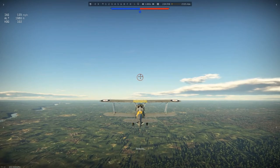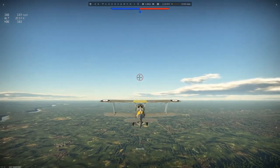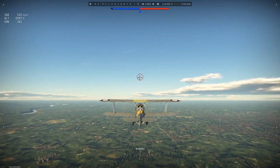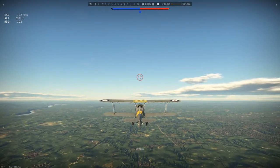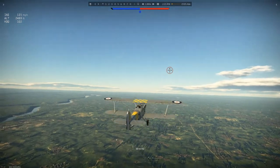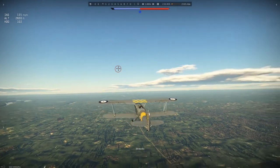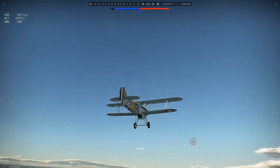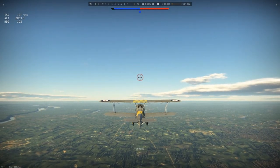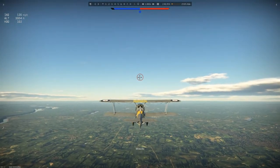In 1929, the prototype Hawker Hoopoe — named after the bird with a distinctive crown of feathers on its head — was designed. It was not actually designed to the specifications of the Air Ministry's number 21-6 recommendations; however, it was the only promising plane of the trials at the time. It was tested with floats as a seaplane and had a Bristol Mercury radial engine equipped, which was later replaced by the Armstrong Siddeley Jaguar and Panther engines due to poor performance of the Mercury.